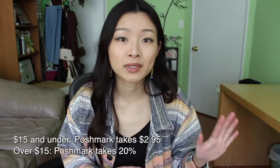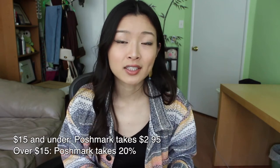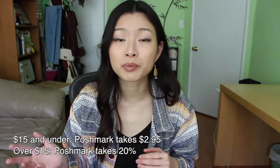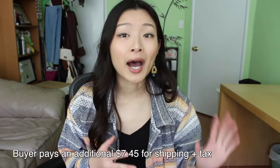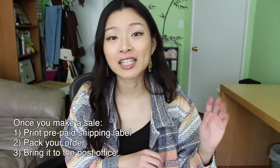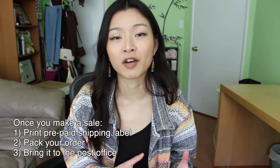The first thing to know is how much Poshmark takes as the middleman. For all items listed $15 and under, Poshmark takes $2.95. For anything over $15, they take 20%, which is a pretty hefty amount, so just keep that in mind. There are other apps that take a little bit less if those work better for you. For shipping, the buyer pays an additional cost, so as a seller you just need to print out the shipping label Poshmark emails you, pack up your item, and bring it to the post office.